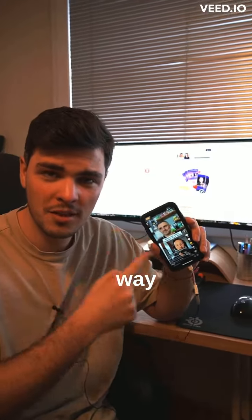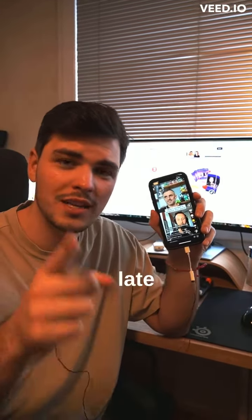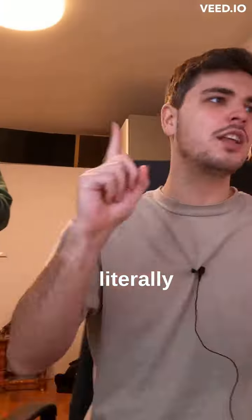This is the most valuable way to grow your podcast but you are too lazy to do that. I will show you how to save literally hours.